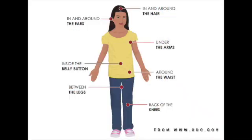You should also do a daily full-body tick check, carefully looking at the following areas: in and around the hair, in and around the ears, under the arms, inside the belly button, around the waist, between the legs, and behind the knees.